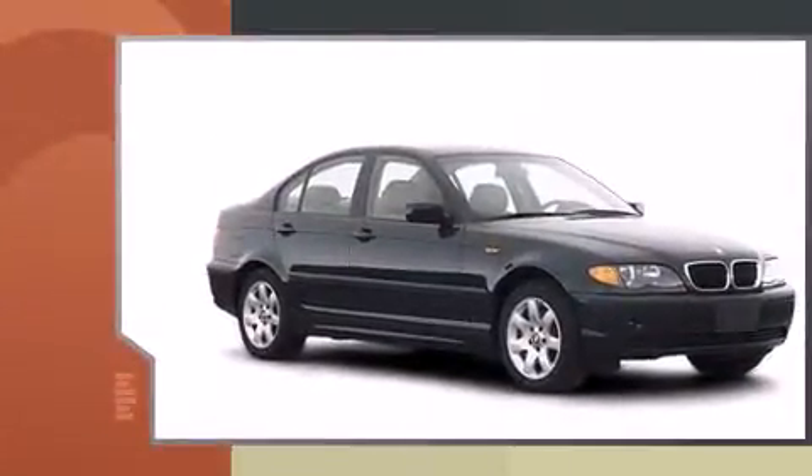The 2002 BMW 3 Series. Smooth gear shifts are achieved thanks to the refined 6-cylinder engine. And for added security, Dynamic Stability Control supplements the drivetrain.